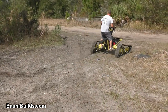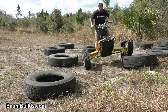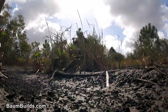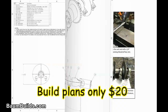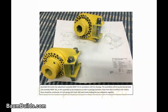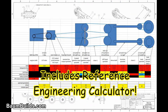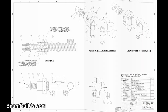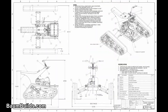You can build your own Wasp using our exclusive build plans. Build plans are only $20 and are available for immediate download at bombbuilds.com. The plans include everything you need to build your very own Wasp, including fabrication and assembly drawings, DXF flat pattern sheet metal files, direct links to all purchased components, and colorful photos with helpful hints.